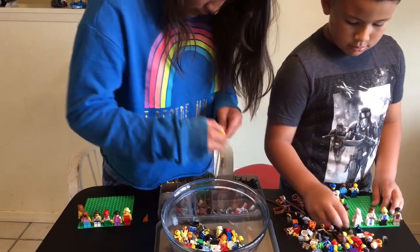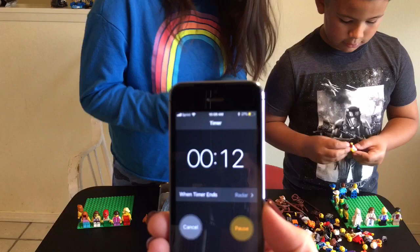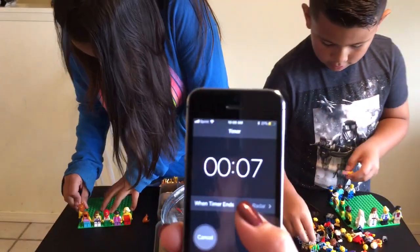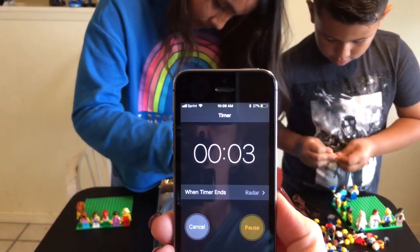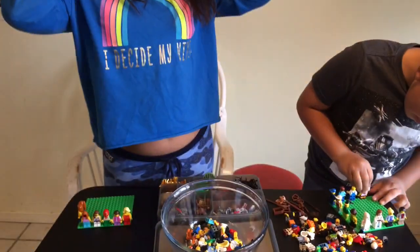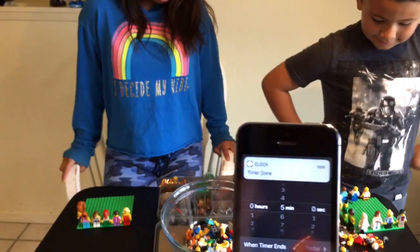After they are done I will be showing them to you up close. 12 seconds on the clock — when the timer goes off you need to drop whatever you are working on. If it is not standing on your green base plate you cannot use it. 2, 1, and 0. Hands down. Everyone stop. Let's stop the timer.